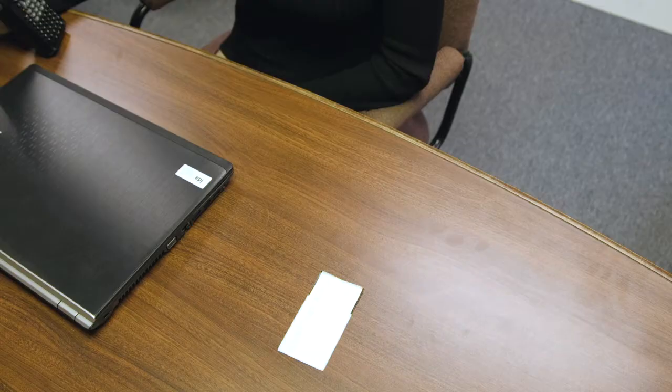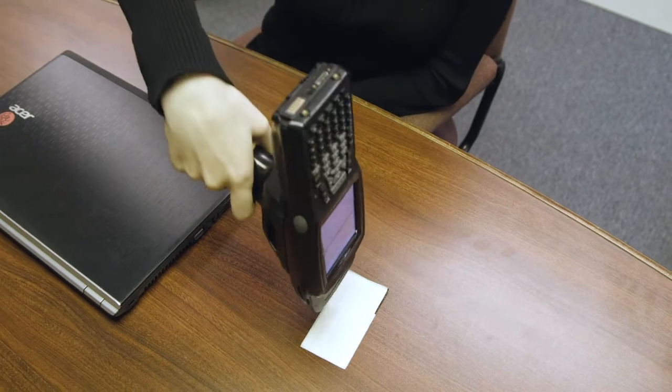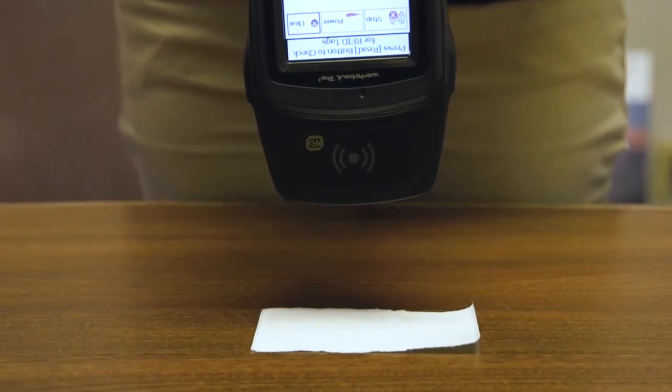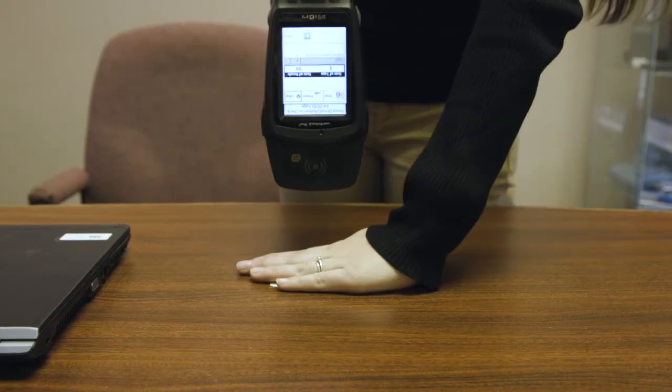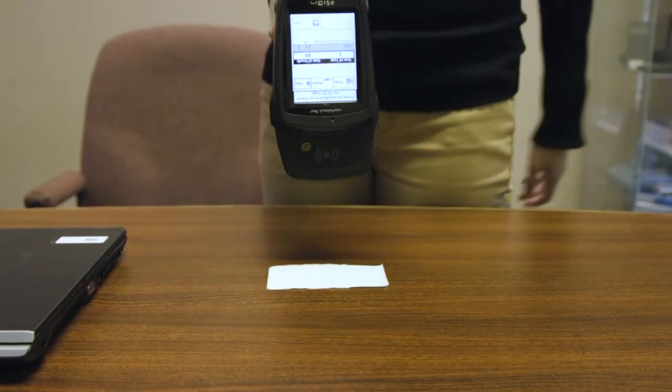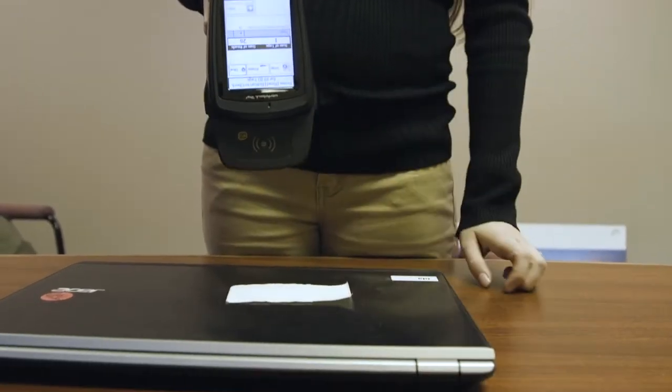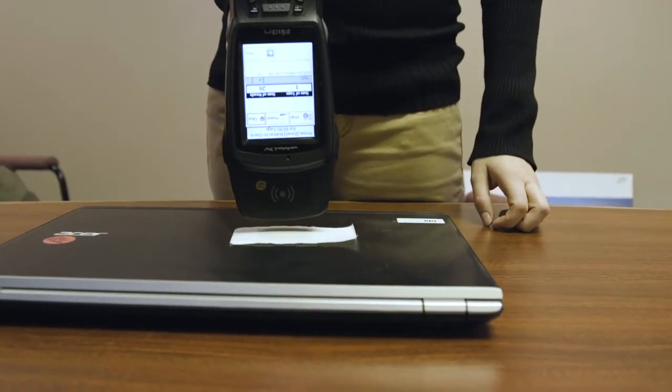A passive UHF RFID tag has no battery. The reader generates an electric field and the tag absorbs energy from the field and uses it to send a signal back to the reader. There is a problem when the field is blocked, and it can be blocked by anything conductive, including metal and water. This means that if an RFID tag is close to a metal surface, its range will be limited.